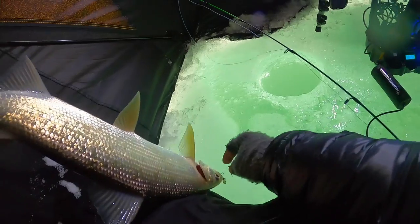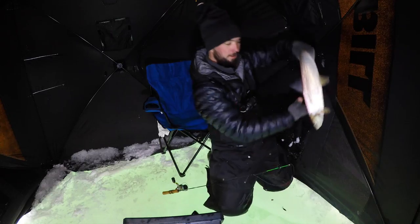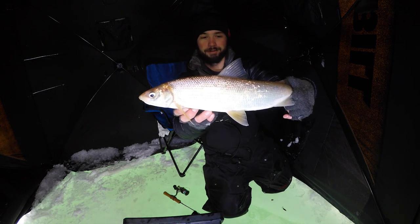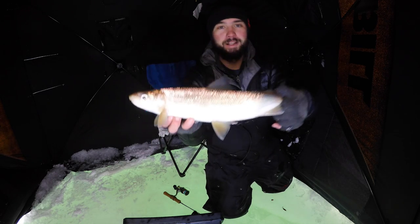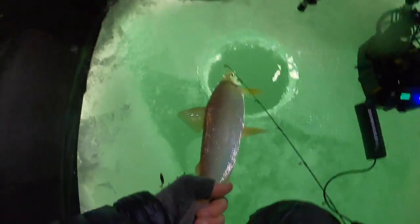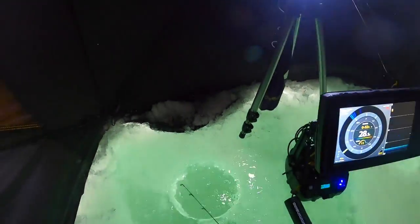I hear they're really good eating. Not a big fish killer, but that's a really nice one — that one would cook up perfectly. But I don't know, I'm not into killing fish, so I'm going to let him go. He'll probably be caught by someone else. Look how clear that water is — sweet. That didn't take long.